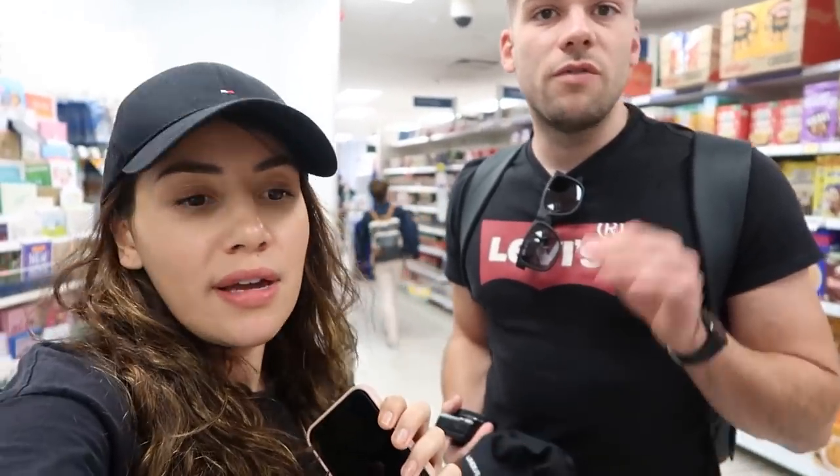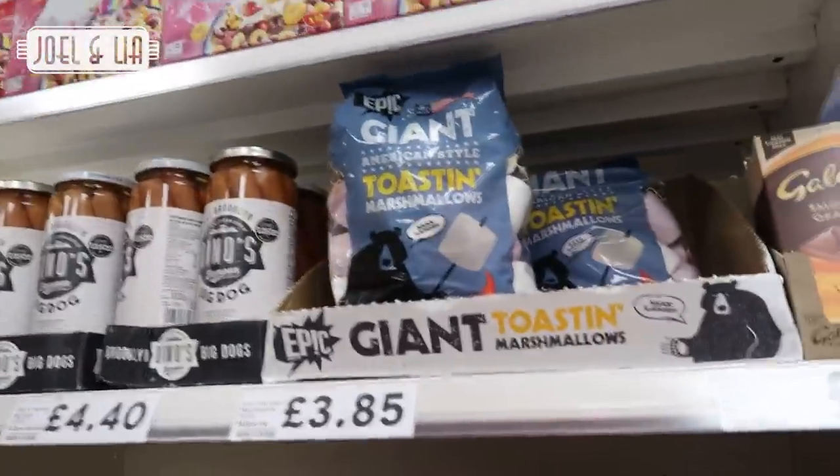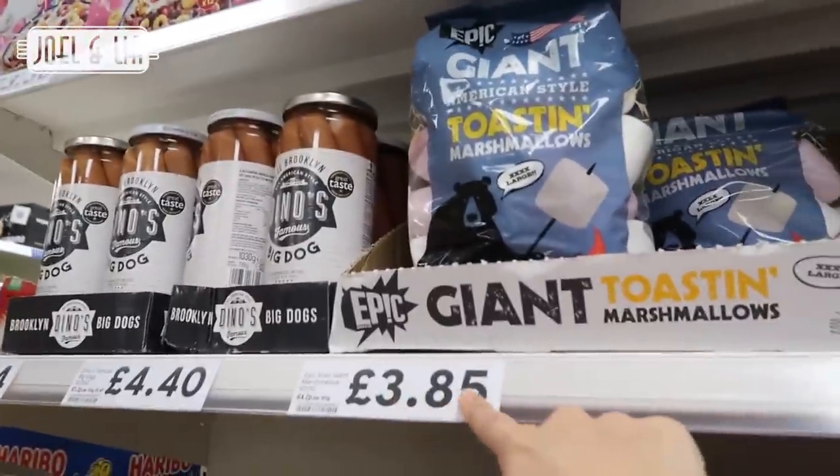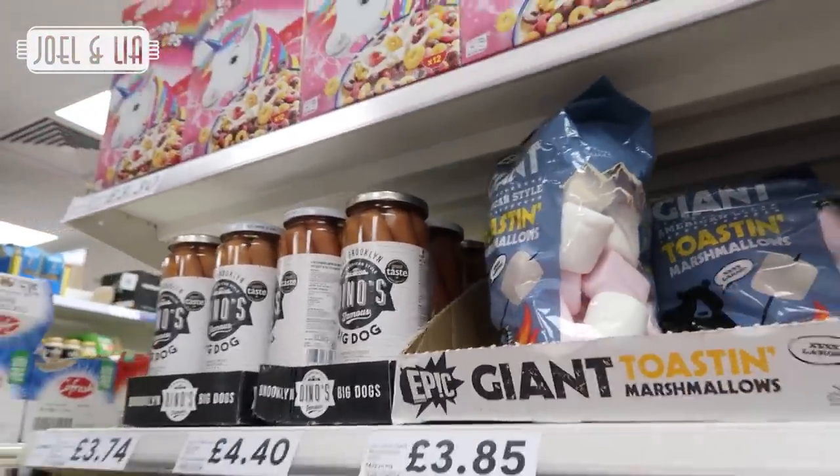Out of ten, I'd give this American aisle a four. It's very well stocked with all the stuff no one wants, but not very well stocked on the stuff we might actually want. For pricing - the marshmallows are £3.85, which is about five dollars. That's about right, I'd pay that.